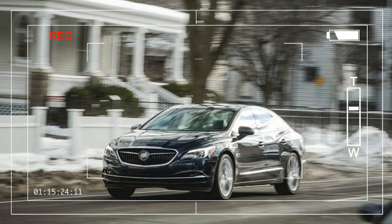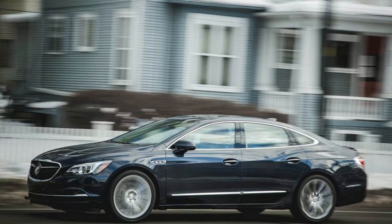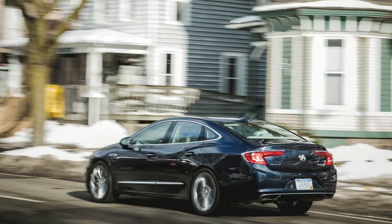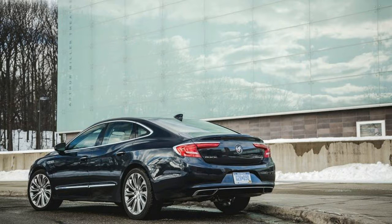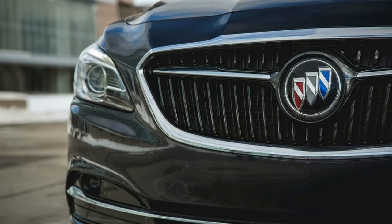Buick's revised 2017 LaCrosse spans a sizable bandwidth of configurations, from the base $32,990 front-wheel-drive model with sedate road manners to more upscale variants with high-tech underpinnings and loads of amenities. But opt for a well-equipped, driver-oriented setup and its MSRP will push well above $40,000, at which point the Buick's near-luxury luster begins to fade as fancier rear-drive sedan alternatives come into view. The added cost of the Buick's optional all-wheel-drive system, which offers little benefit on the road and is available only on the LaCrosse's top premium trim level, accentuates the disparity.